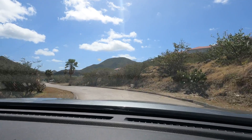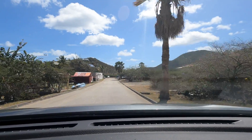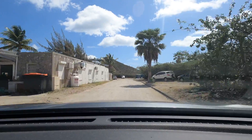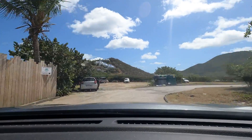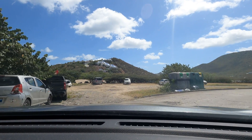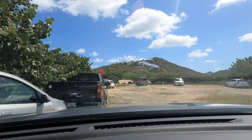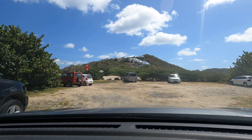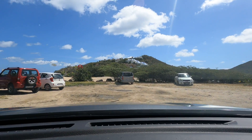The easiest way to get to Happy Bay is to start at Friars Bay. Friars Bay is a gorgeous beach on its own — it's a perfect beach to spend a day on, catch some rays, and enjoy some good local food. But our goal today is to get to Happy Bay, so I'm gonna park my car all the way in the back, which takes you down to the middle of the beach and thus closer to the little hiking trail we need to take.